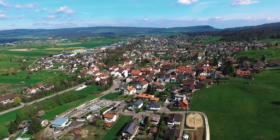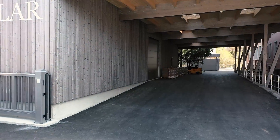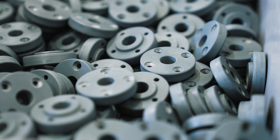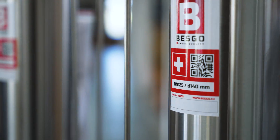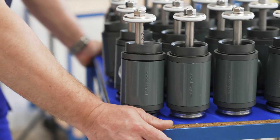For over 40 years, Besko has been manufacturing in Switzerland the world's most efficient and reliable pneumatic valves for the water treatment industry, aquaria and aquaculture systems, as well as for swimming pools worldwide.